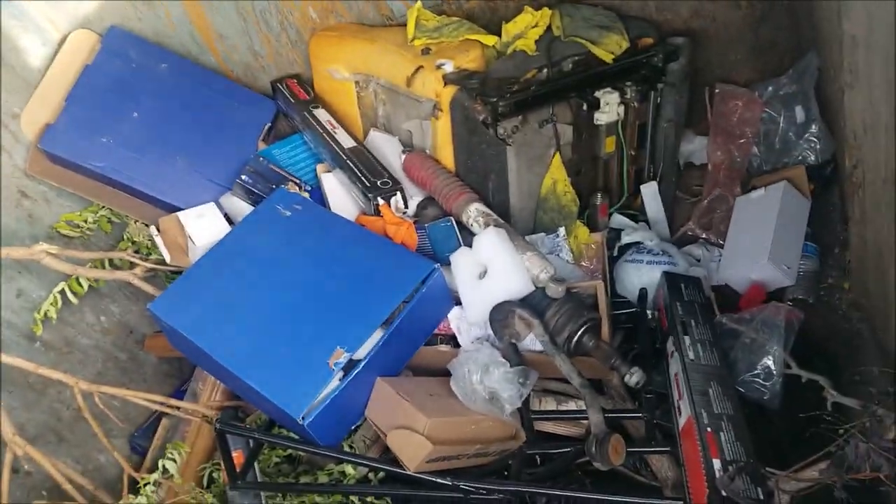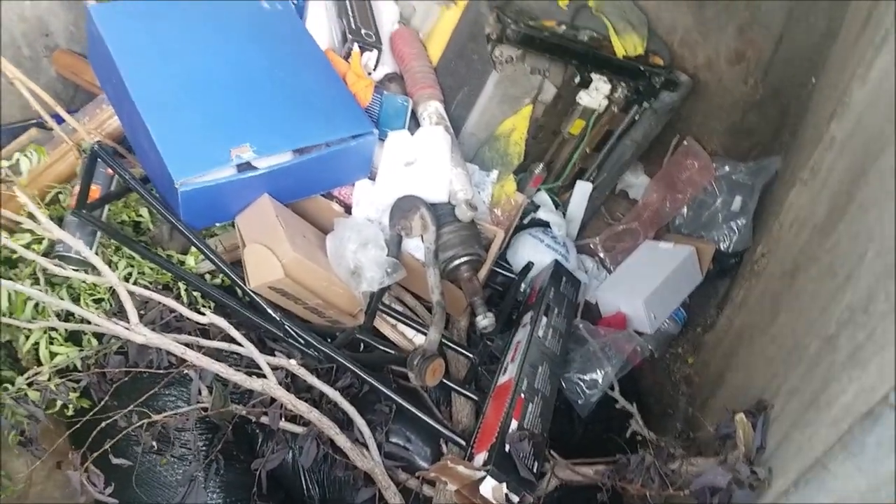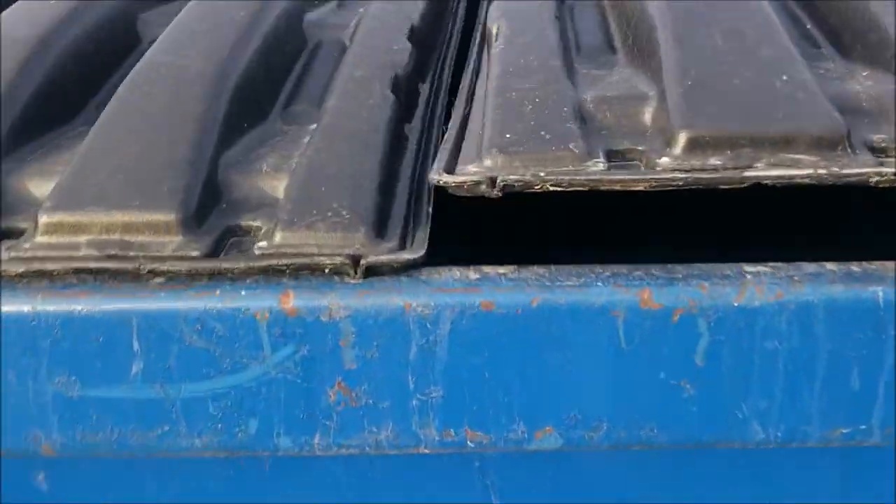Boy, this smells bad. Lots of illegal dumping — old car parts, a chair, boxes. The smell is horrible. Chemicals and stuff like that. And nothing worth taking here.